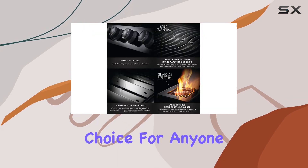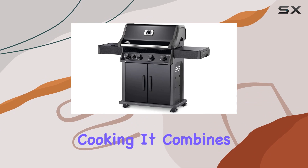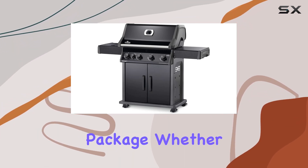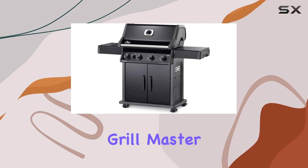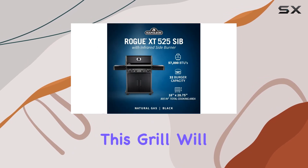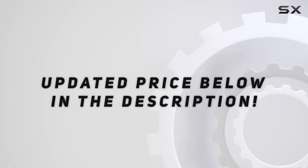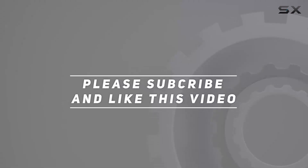In conclusion, the Napoleon Rogue XT425 gas grill is a top-notch choice for anyone serious about their outdoor cooking. It combines style, functionality, and durability in one impressive package. Whether you're a seasoned grill master or a weekend barbecue warrior, this grill will not disappoint. Check out the video description for an updated price, and thank you for watching.